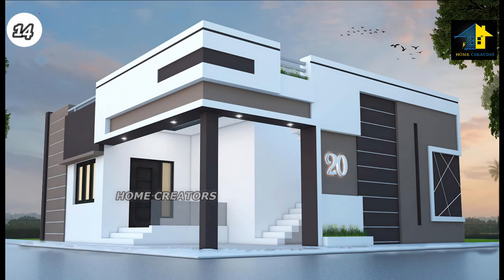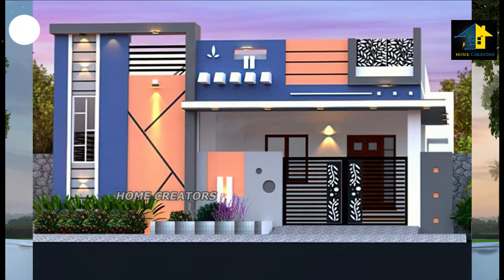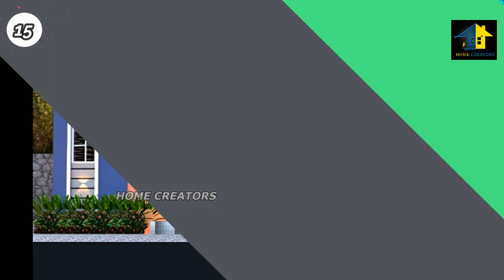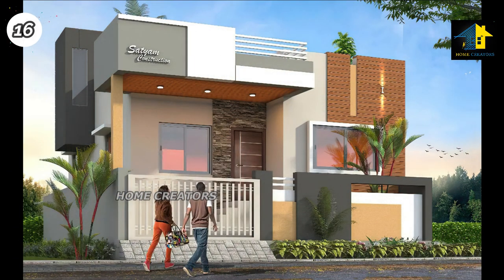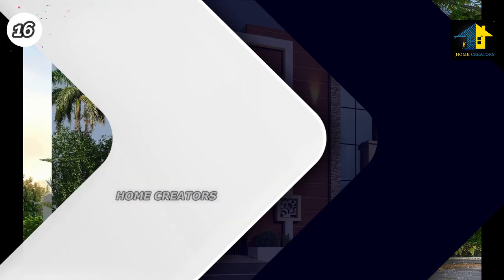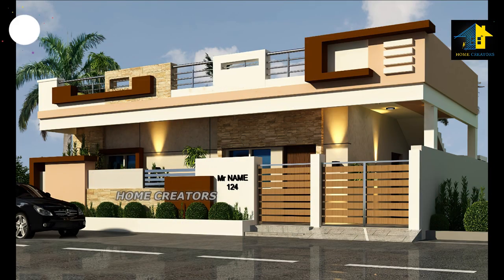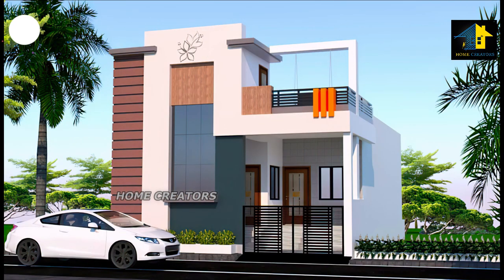Design Number 14, East Facing House. Design Number 17, North Facing House. Design Number 18, East Facing House. Design Number 19, East Facing House.